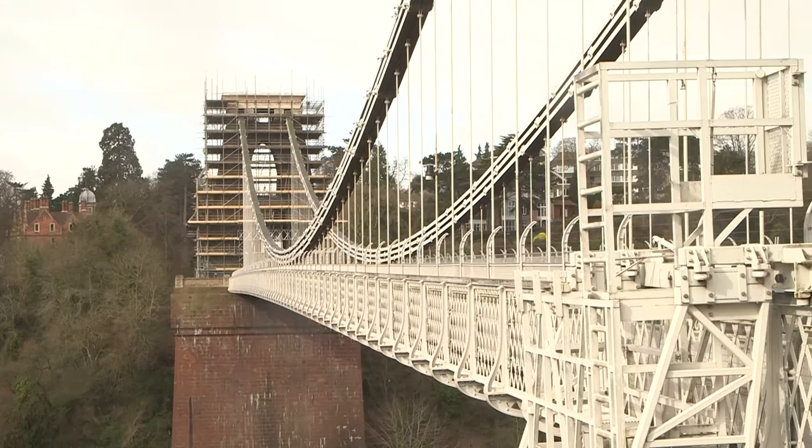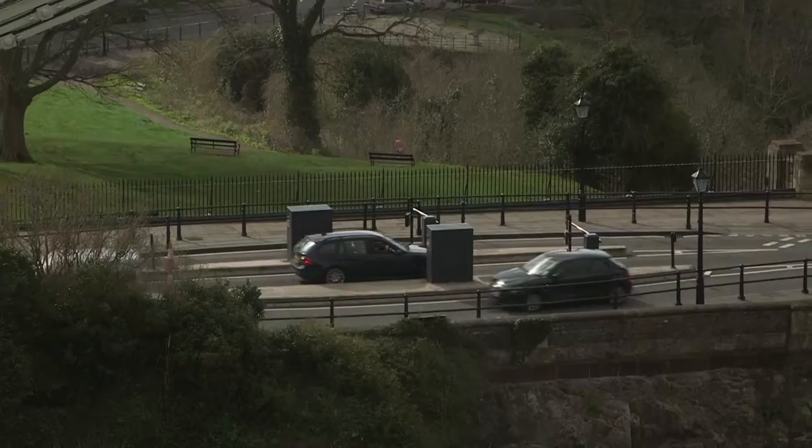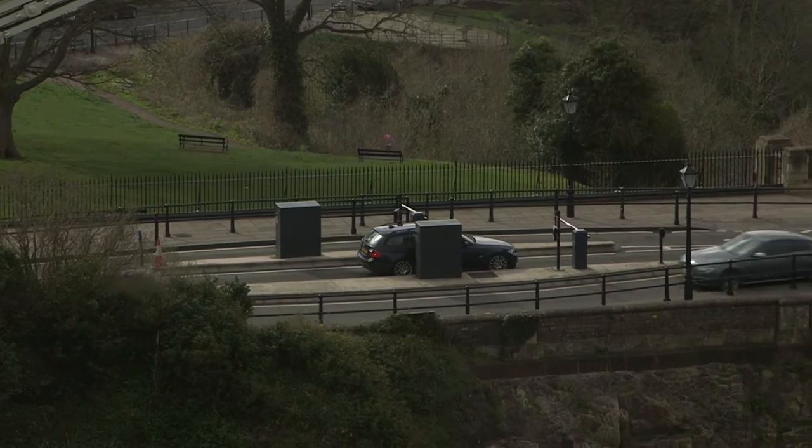What are the other things surrounding the bridge that we can visit? There's a lot in the Clifton area and in Lee Woods. We have Clifton Observatory up on top of the Avon Gorge, which has a camera obscura in the roof and steps down to the Giant's Cave where you can get an amazing view. And there's all the boutique shops in Clifton Village where you can get something nice to eat and drink.